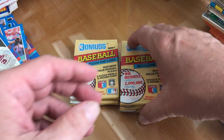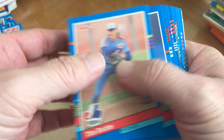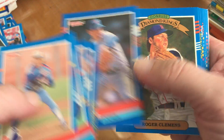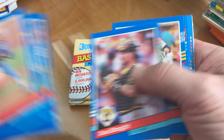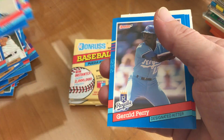Gary Carter. Rafael Palmeiro. Another Nolan Ryan, and Roger Clemens right behind it, Wade Boggs. That was a pretty good pack.